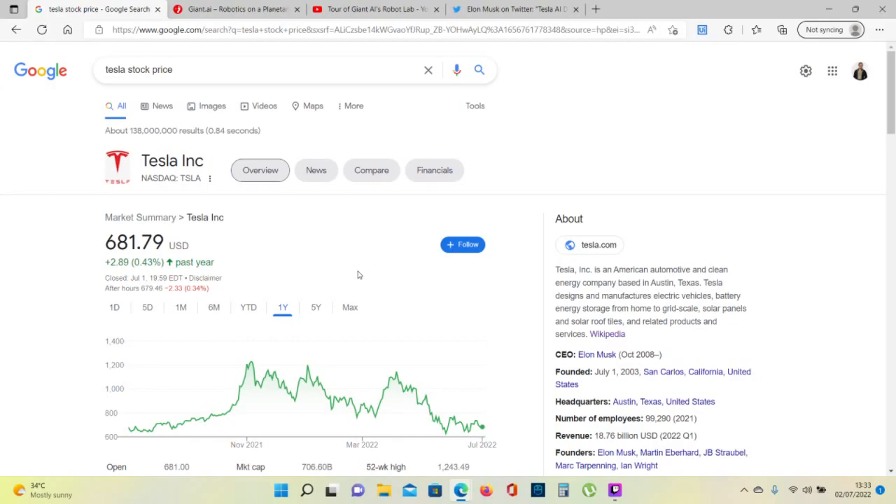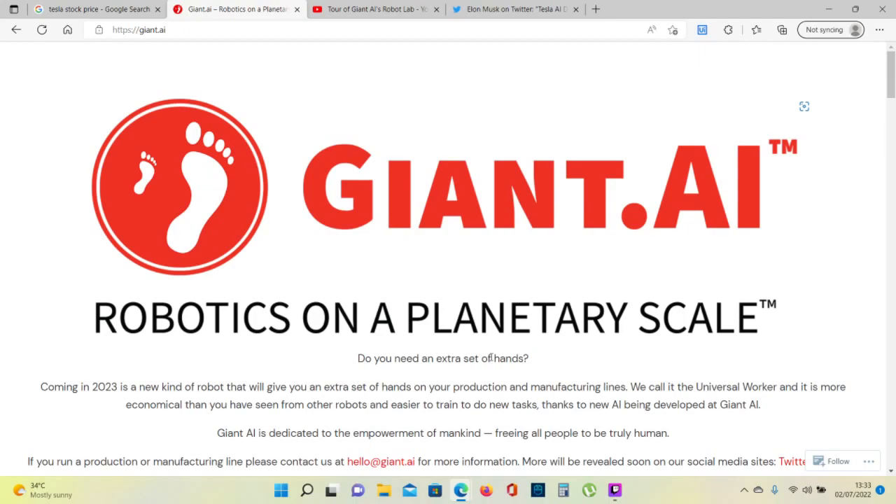Today I'm going to share with you some amazing footage of Giant AI Secret Laboratory where they are working on a Universal Worker Robot that can learn fast a factory job and do it. Giant AI is a small company with a small budget for research and development, but they have people that are good at artificial intelligence.